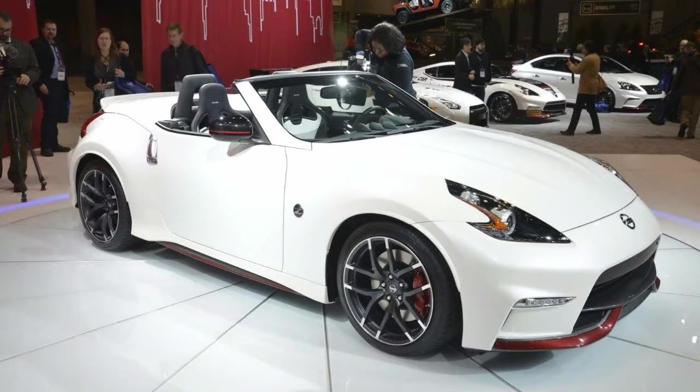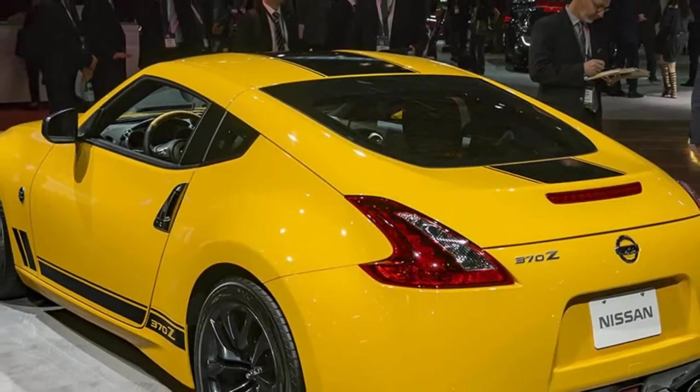Although it's now in its 10th model year, Nissan updated all 370Z models with revised headlights and taillights, smoked chrome door handles, rear fascia, and a new X80 clutch for manual equipped cars.